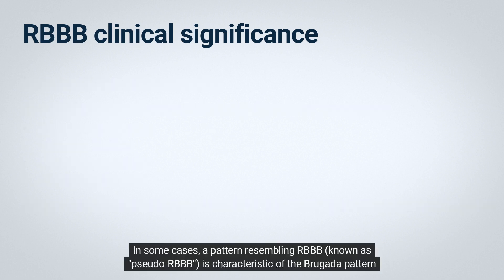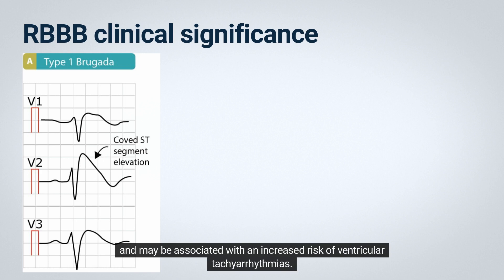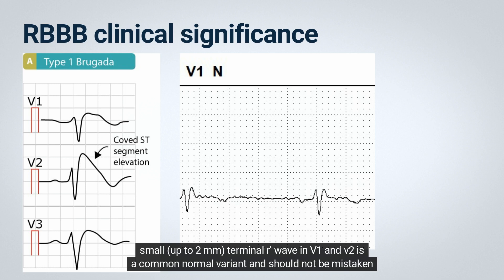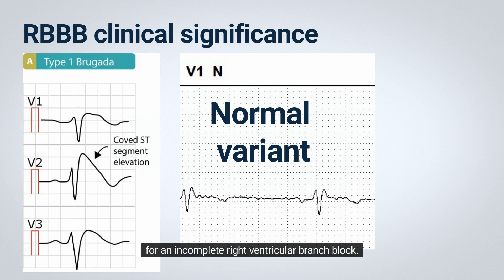In some cases, a pattern resembling RBBB, known as pseudo-RBBB, is characteristic of the Brugada pattern and may be associated with an increased risk of ventricular tachyarrhythmias. It's worth noting that an RSR pattern with a narrow QRS duration of 100 milliseconds or less and a very small, up to 2 mm, terminal R wave in V1 and V2 is a common normal variant and should not be mistaken for an incomplete right bundle branch block.